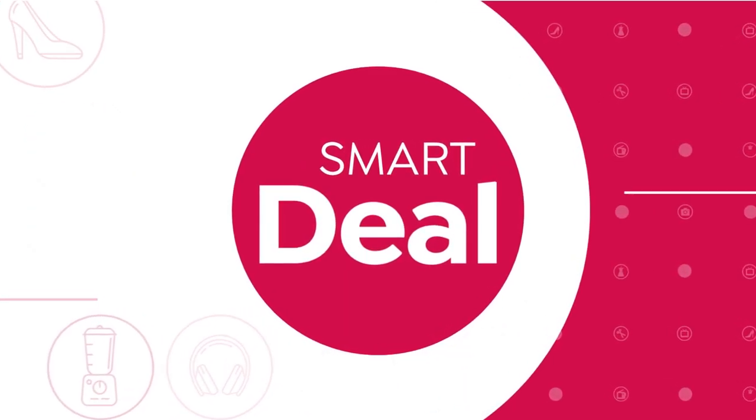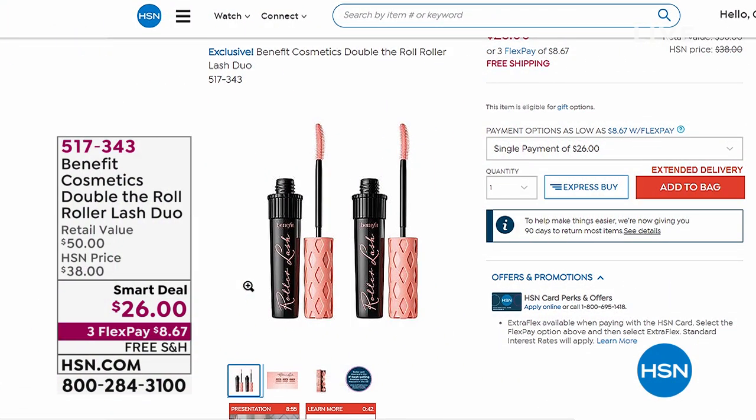Our smart deals are kind of similar to a Today Special, only they last more than a day, but they're great deals and values that eventually do go away.